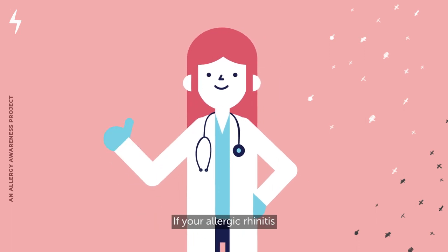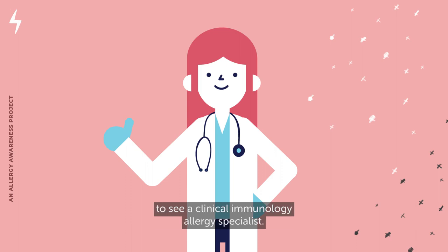If your allergic rhinitis is not improving with the treatments you are using, ask your doctor for a referral to see a clinical immunology allergy specialist.